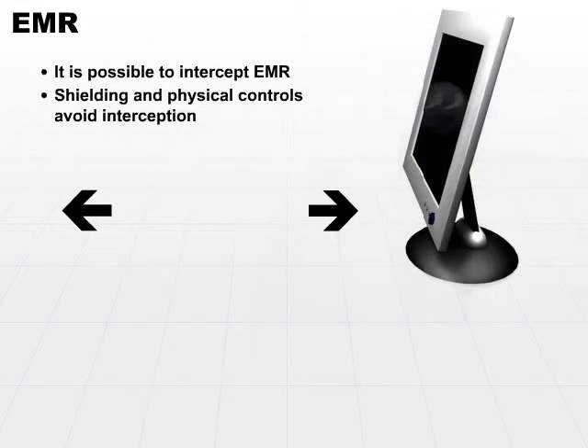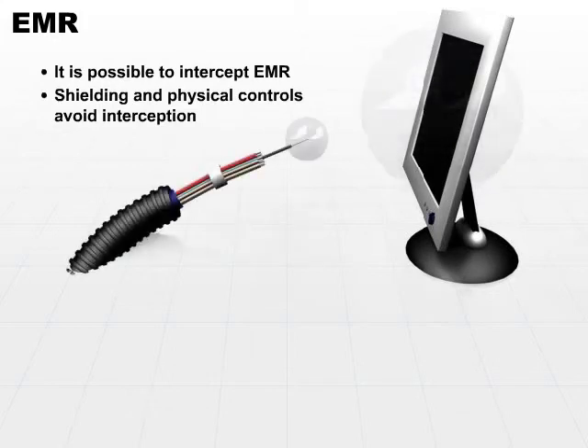EMR is not only possible through monitors — you can also monitor the electrical signals going through particular cables. In that case, shielding may help substantially.